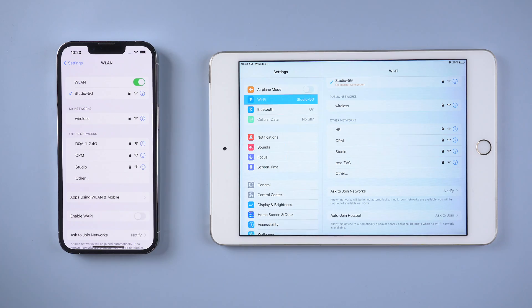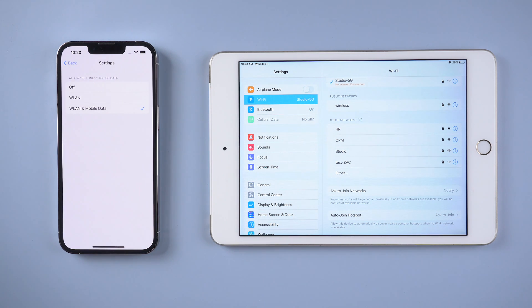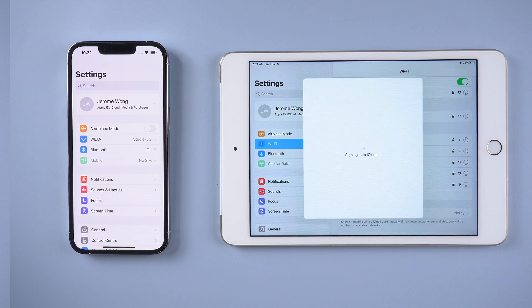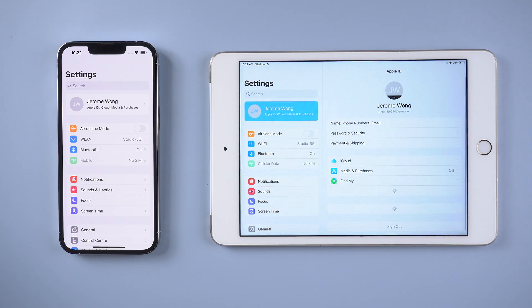Sometimes it may just be because of the poor connection, or you might check that your settings are available on both Wi-Fi and cellular data. Also make sure on your iPhone and iPad you have already logged in with the same Apple ID, which is the most common reason that your iPad and iPhone are not syncing.